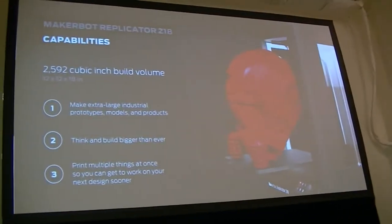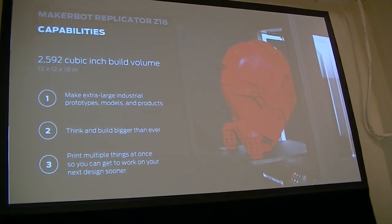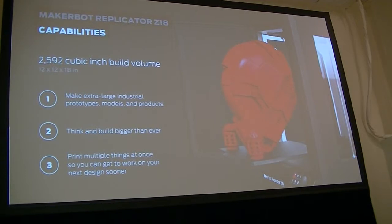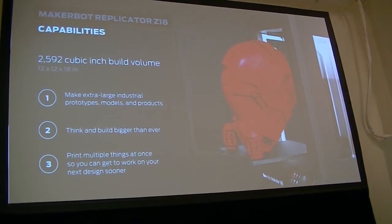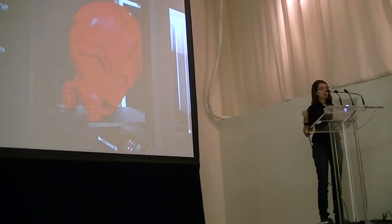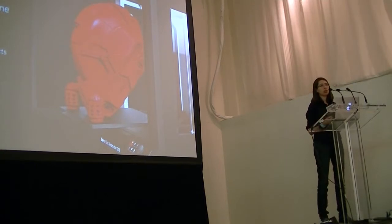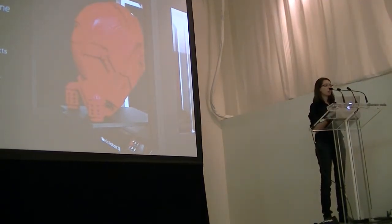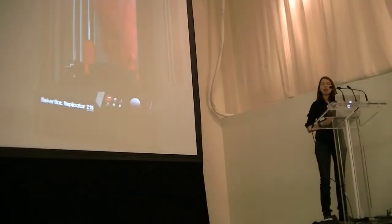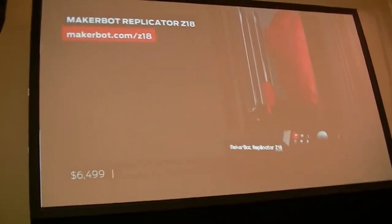We also have the MakerBot Replicator Z18, which has a huge build volume — 12 by 12 by 18 inches. It's actually sitting out on the floor for you to see. It's literally massive for something you can get in your house. It's great for large models and industrial prototypes. What makes it interesting is it also has a heated build chamber, which prevents parts from curling as they get larger, maintaining optimal quality. The MakerBot Replicator Z18 will be available in spring 2014 — please keep an eye on our website, but you can see it on the floor today.